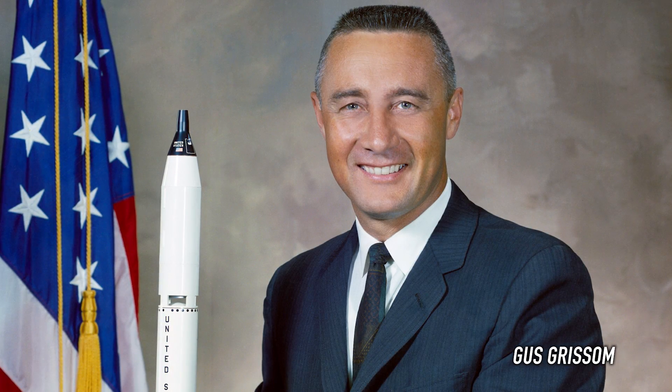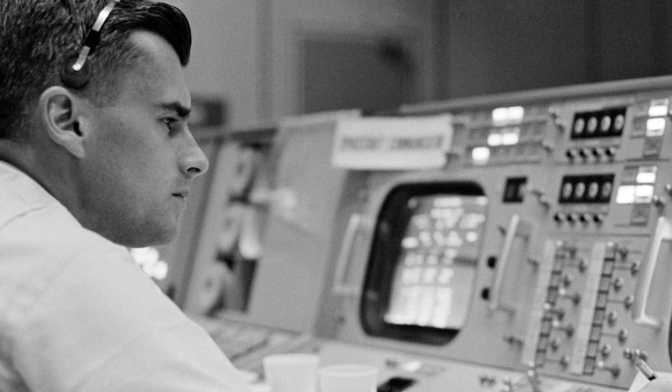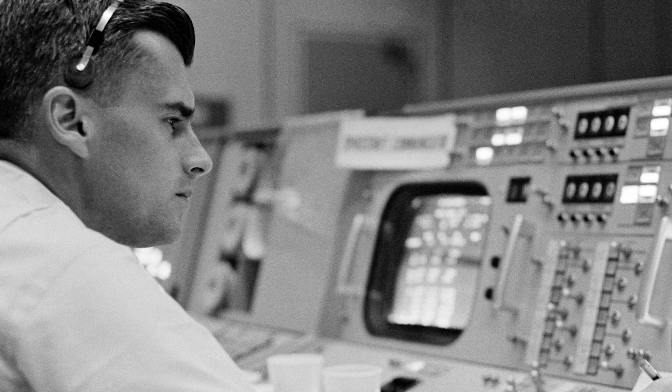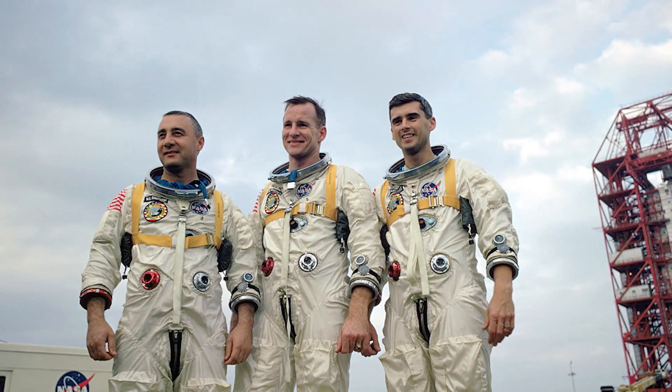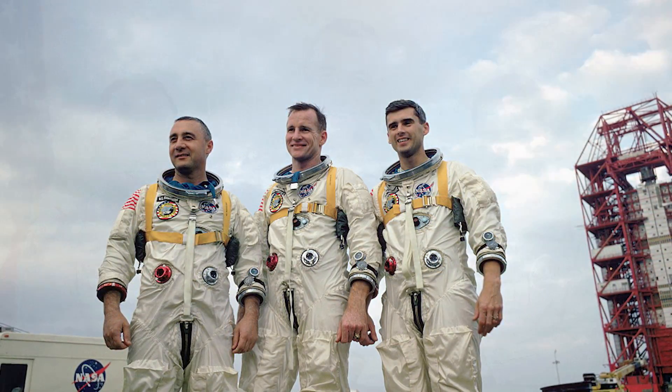Grissom was found on the floor. White was found laying sideways, falling out of his seat. And chillingly, Chaffee was found having died strictly following commands to his last breath — despite the fire, he remained in his position, working hard to maintain communication until White could open the hatch. The death of the crew marked the first NASA disaster in which multiple lives were lost. Mission AS-204 was later renamed Apollo 1 in honor of the crew.